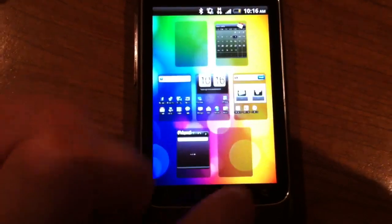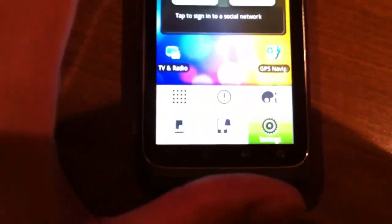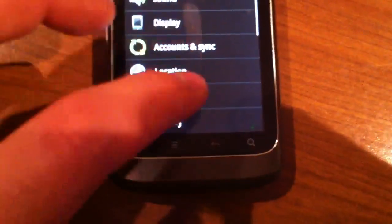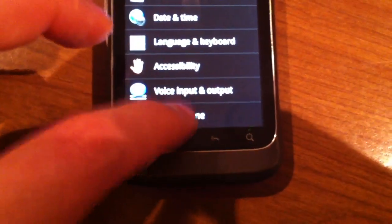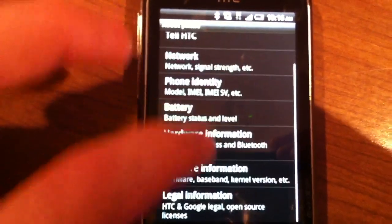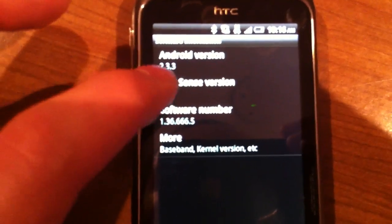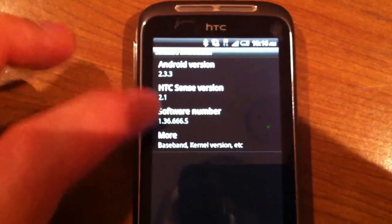Let me just show you the menu here. As you can see, this is Android 2.3.3 with Sense 2.1.